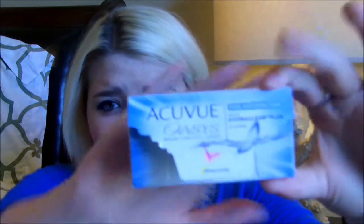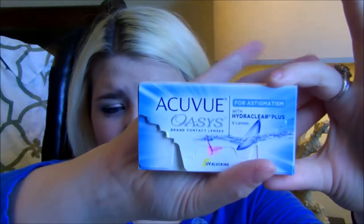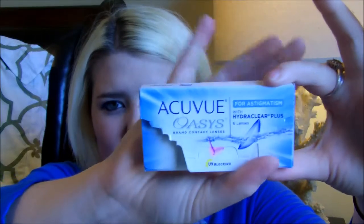I used my last contact and I have a question for you guys. This is the AccuView Oasis contact lenses for astigmatism with Hydro Clear Plus. This was for my left eye. I need to purchase these but I can't find anywhere that has them.